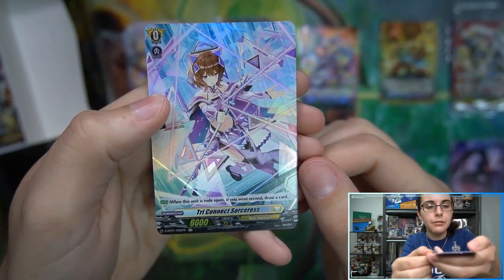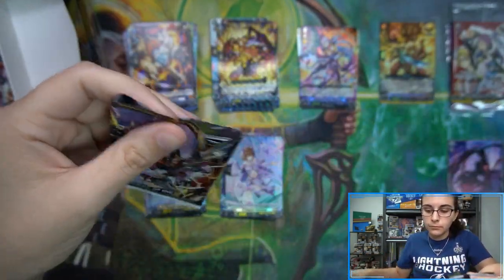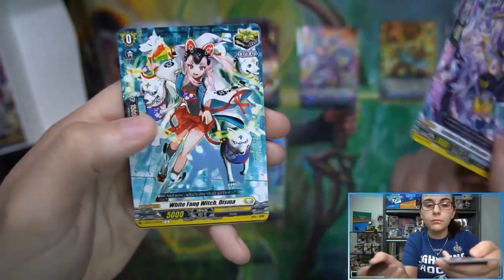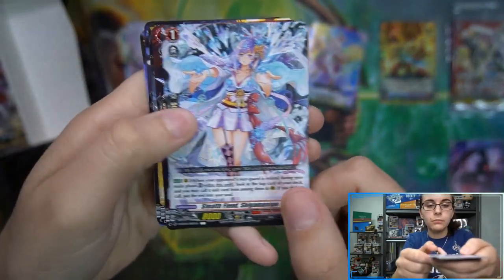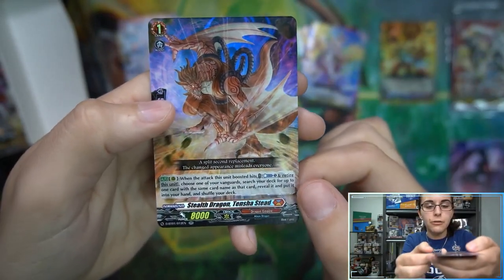Hollow: Try Connect Sorceress. Stealth Rogue of Strife Furamaru and Gunning of Dust Storm Nigel hollow. Pentagleam Sorceress and double R Painkiller Angel. Grief Despair and Rejection, and then double R Stealth Dragon Tensha Steed.